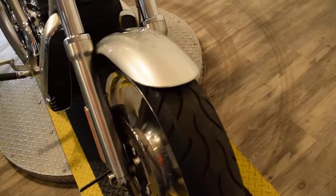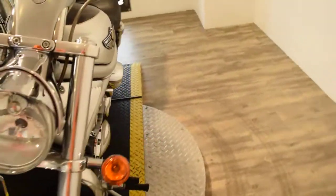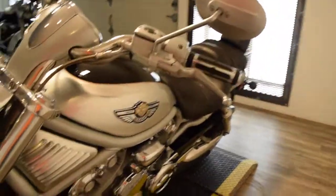This bike has been serviced and safety inspected. It has two brand new tires put on it, fresh oil, and we checked the charging system — it's ready for the road.